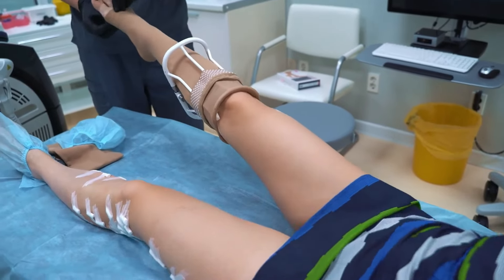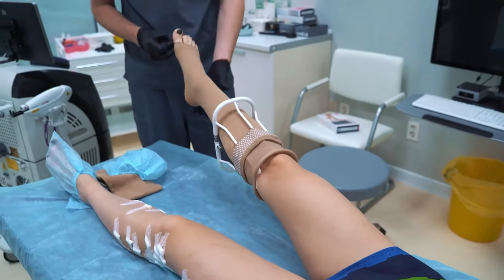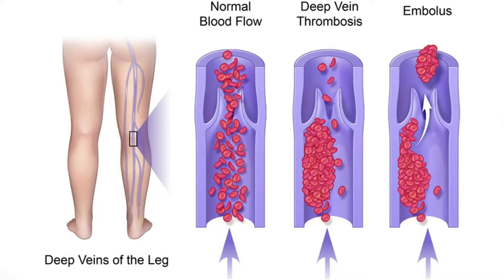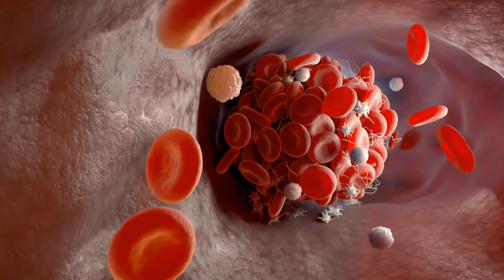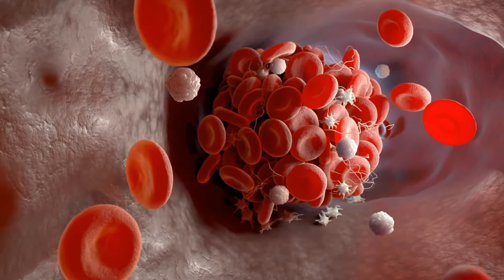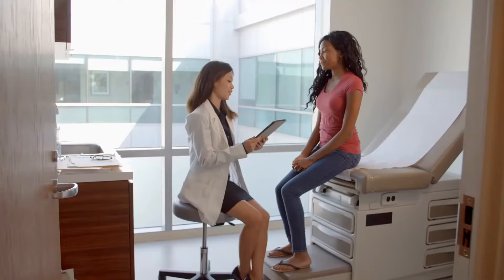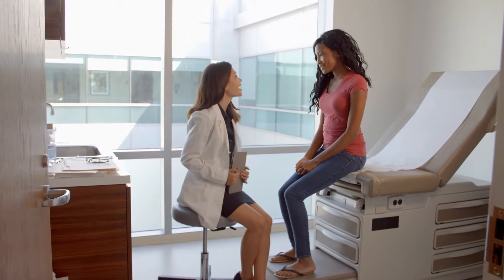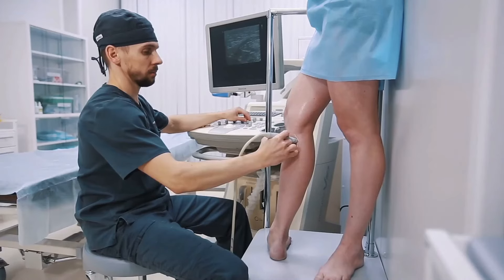Number four: lowers the risk of blood clots and DVT. When you're sedentary for a long time, especially after a major surgery, your risk of blood clots increases. Deep vein thrombosis (DVT) can also occur, which is when a blood clot forms deep inside your veins, usually in your body's lower extremities. This can lead to a life-threatening situation, so be sure to contact a medical professional for help.